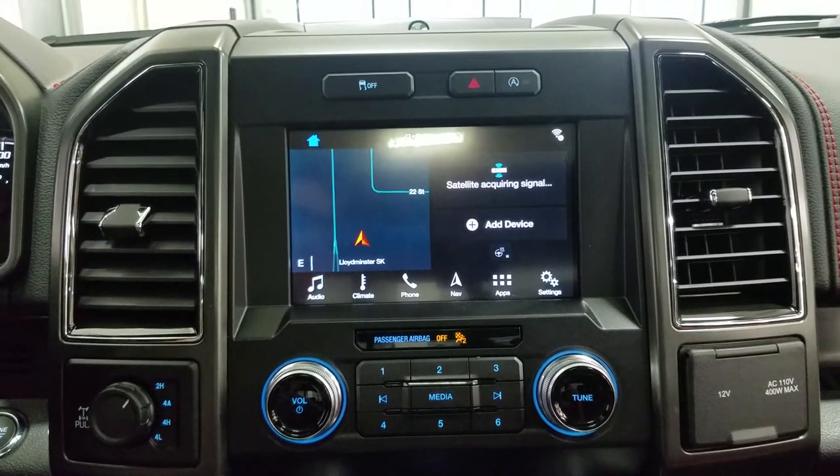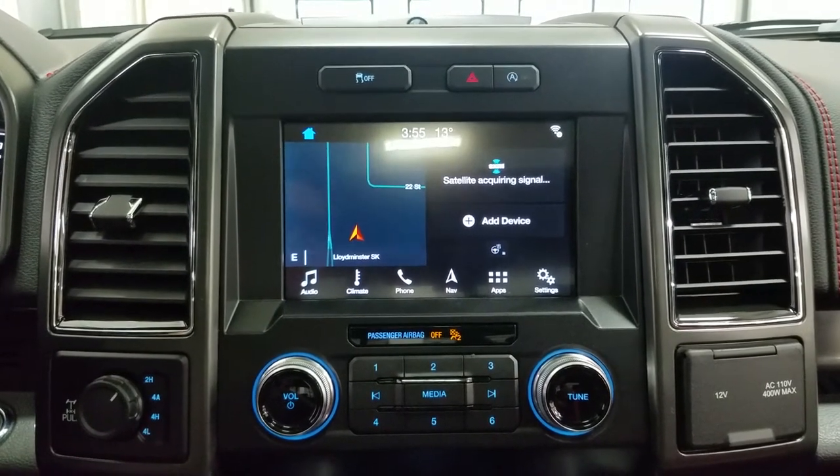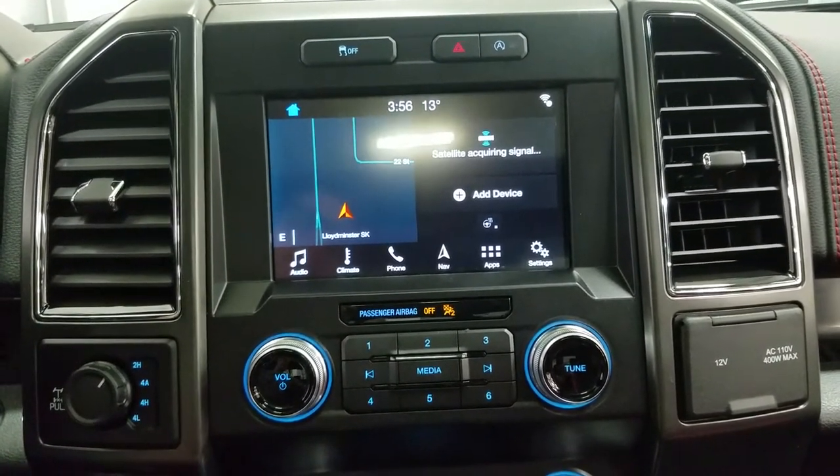As we look ahead, you'll notice we have our SYNC 3 touchscreen display, which allows for audio control, climate control, heated steering wheel for the driver, as well as phone connectivity, navigation, and other apps including Apple CarPlay and Android Auto. You can also view the display of our reverse camera.